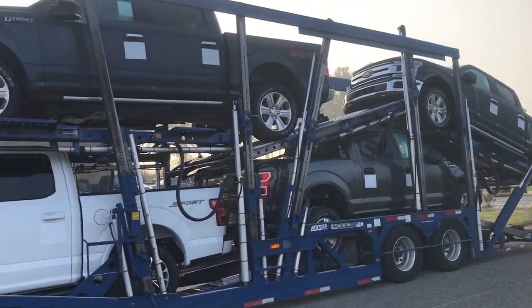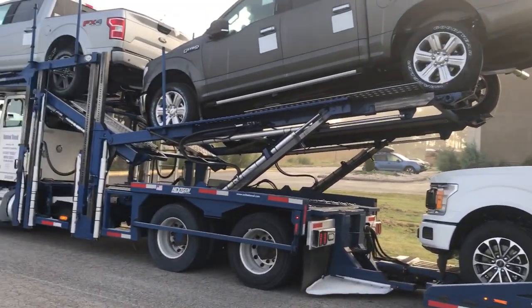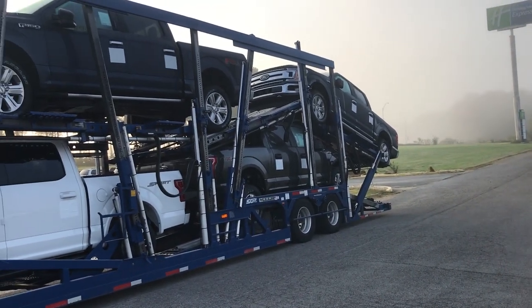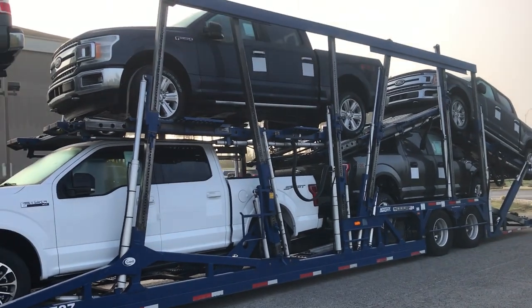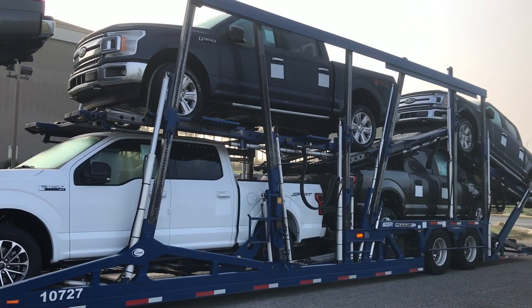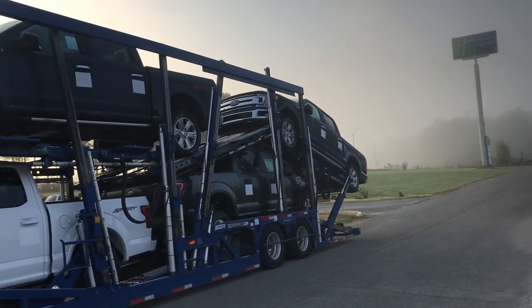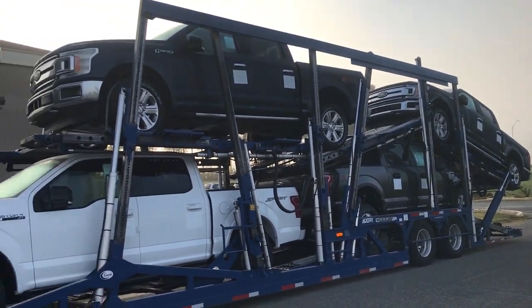But this is the load, guys. This is kind of a quick video. I don't have a whole lot to say. I'm taking these down to Alabama, so I'm going to get these delivered today. Then I'm going to get home for the weekend — this is Saturday morning. Once I get home, I'm going to leave out Monday morning and probably do an Ohio load. This isn't a bad load, it's just a pain in the butt load.